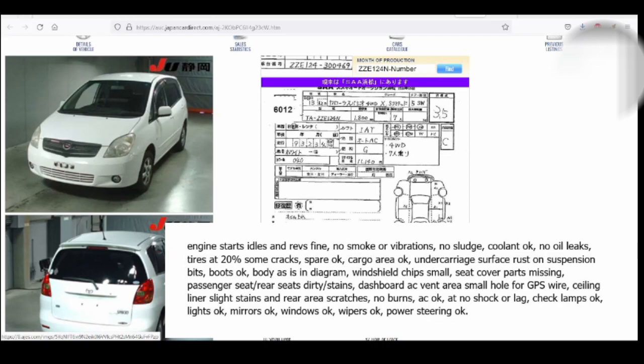They also said: cargo area is okay; undercarriage has surface rust on suspension bits; boots okay; body as in diagram; windshield has small chips; seat cover parts missing — there was a weird disintegrating black seat cover, but I confirmed the seat itself was fine; rear seats are dirty with stains; dashboard AC vent area has a small hole for a GPS wire — indeed there were wires sticking out of the dash, done neatly; ceiling liner has slight stains; rear area had scratches. AC was working, no lag; check lamps, lights, mirrors, windows, wipers, and power steering all okay.